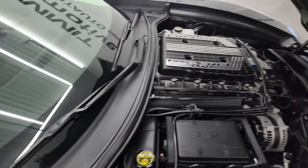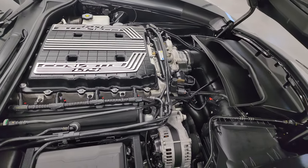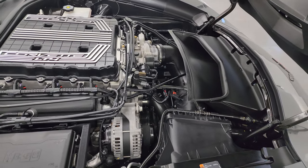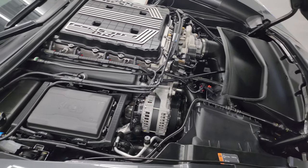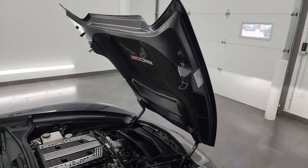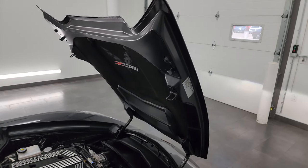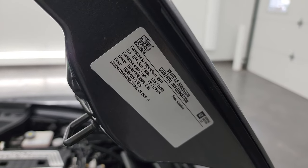Under the hood we have the 6.2 liter supercharged LT4 V8 engine — 650 horsepower, 650 foot-pounds of torque. Once again, this car has been fully safety inspected by our service shop, has a fresh oil and filter change, and all the fluids have been checked and topped off. The car is 100% ready to go. The shocks are doing a nice job holding that hood up, and there is the emissions sticker.